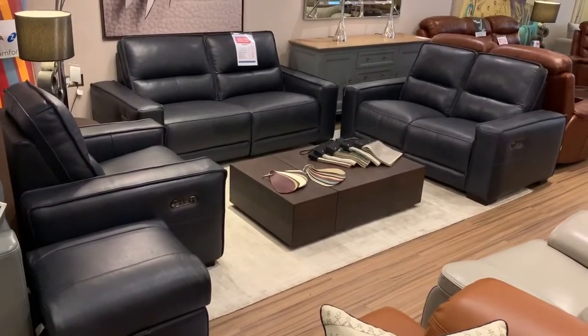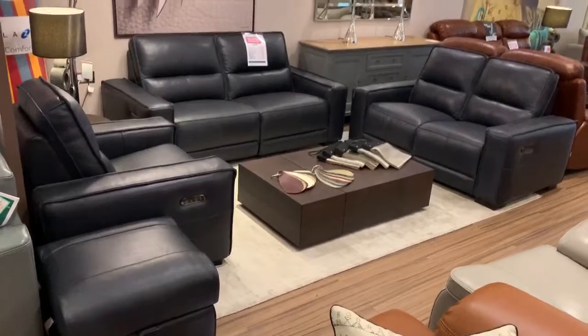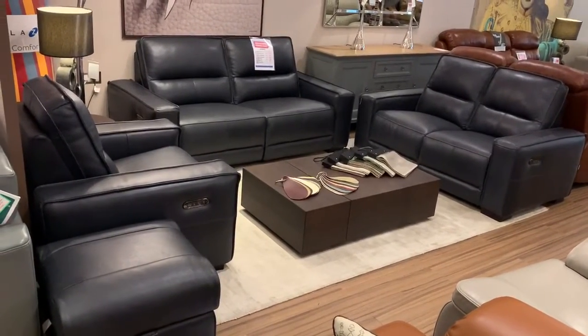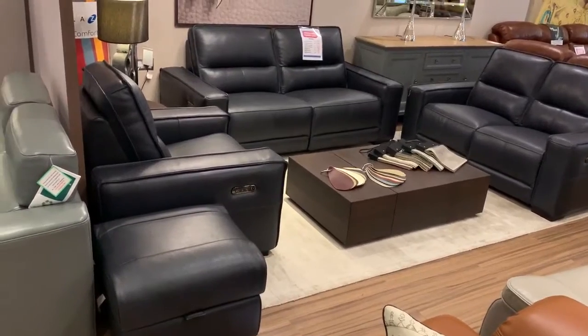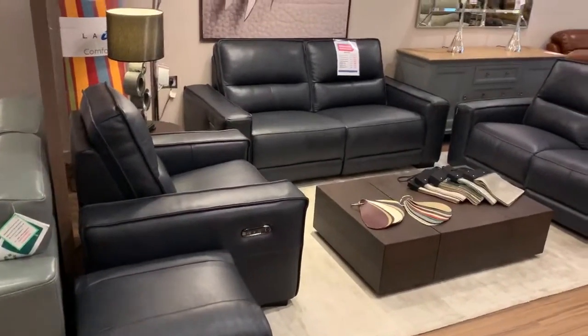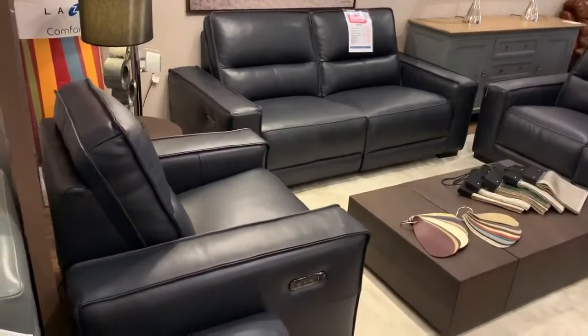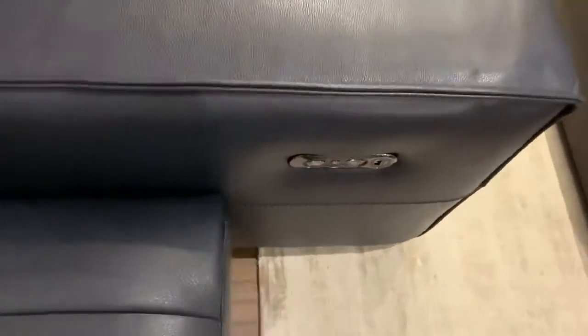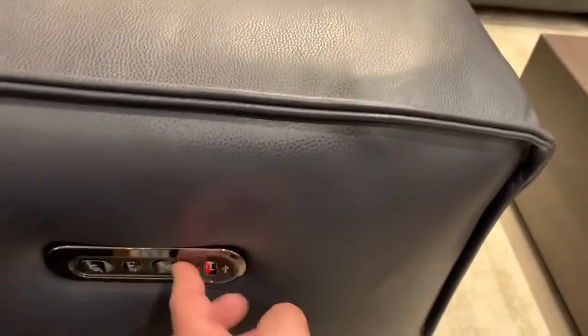Another fantastic addition to our premier collection — the Antonio. It features a three-seater sofa, two-seater sofa, chair, and a storage footstool, with full reclining options. It's a lovely contemporary square-edge model with lovely pipe detail, electric recliners on each side, and a USB charger on each side as well.